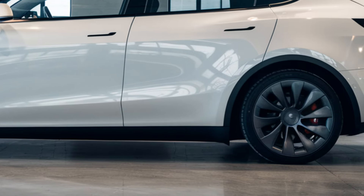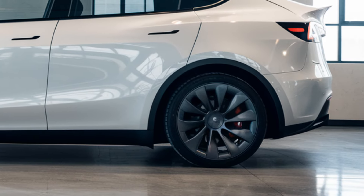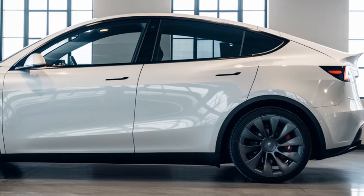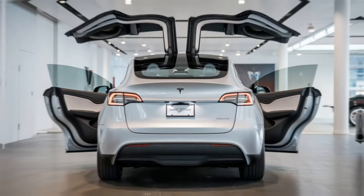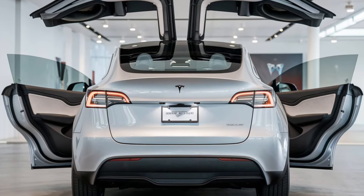Color options include solid black, midnight silver, and deep blue. Other notable features include a 14-speaker premium audio system, wireless charging, and a spacious cargo area with up to 76.2 cubic feet of storage.